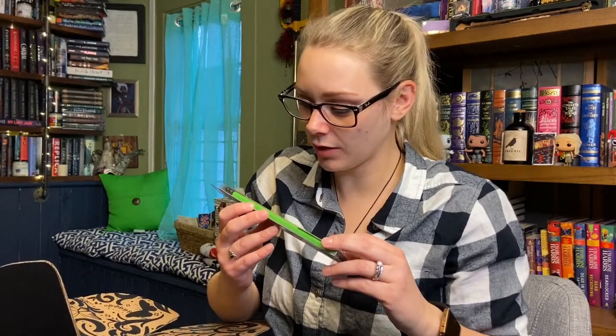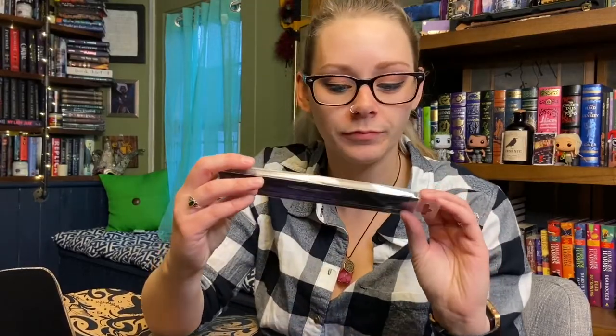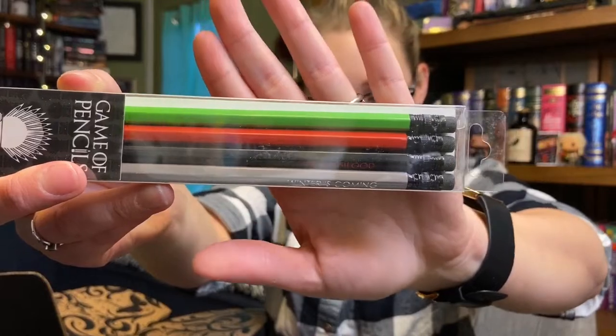Now we have Game of Thrones pencils — oh my gosh that's really cute. The green one says 'growing strong,' the gray one says 'winter's coming,' and the others say 'fire and blood' and 'hear me roar' — so they're all four of the major houses. I actually really like pencils and I use them a lot for work because when I'm writing in my work planner it's so much easier to erase sessions if people cancel on me rather than trying to cross everything out in ink or use white-out. So I'm very excited for those.